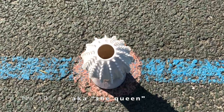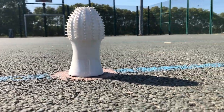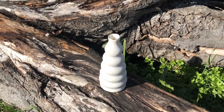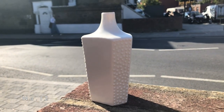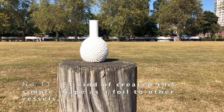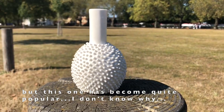Number ten, also known as the queen — one of the very popular ones out of the fifteen vases. This one appears in all seven sculptures. It was originally designed as a foil to other vessels, but this one has become quite popular. I don't know why.